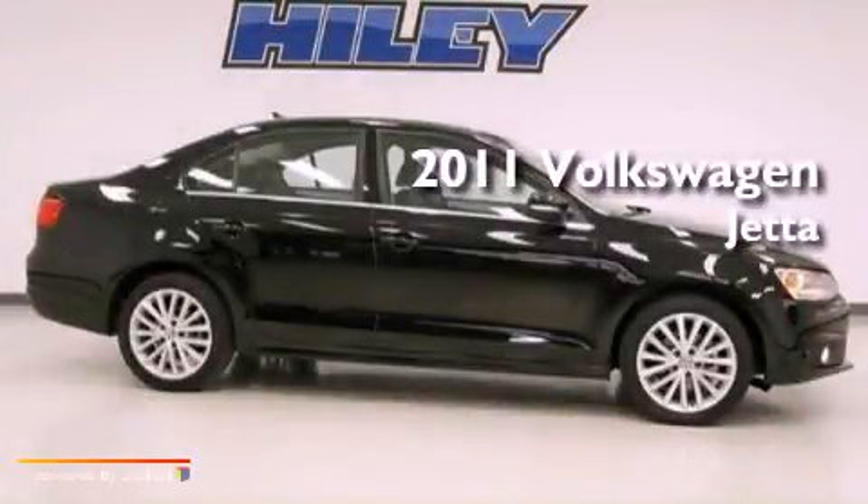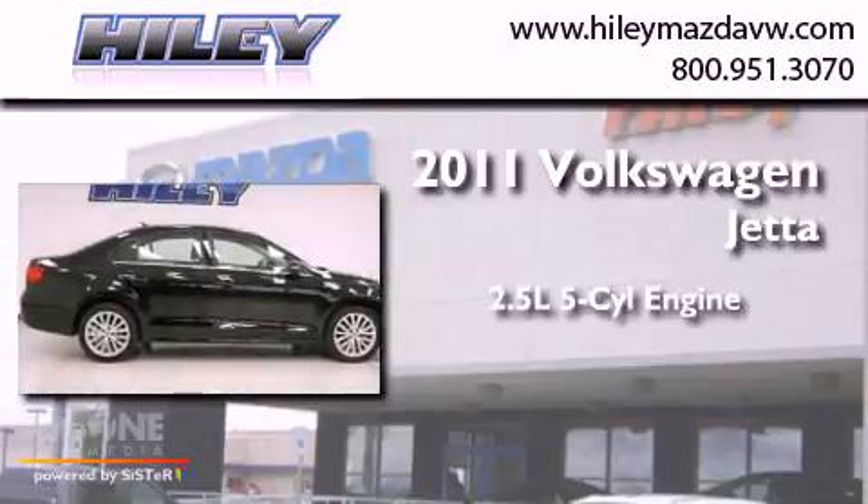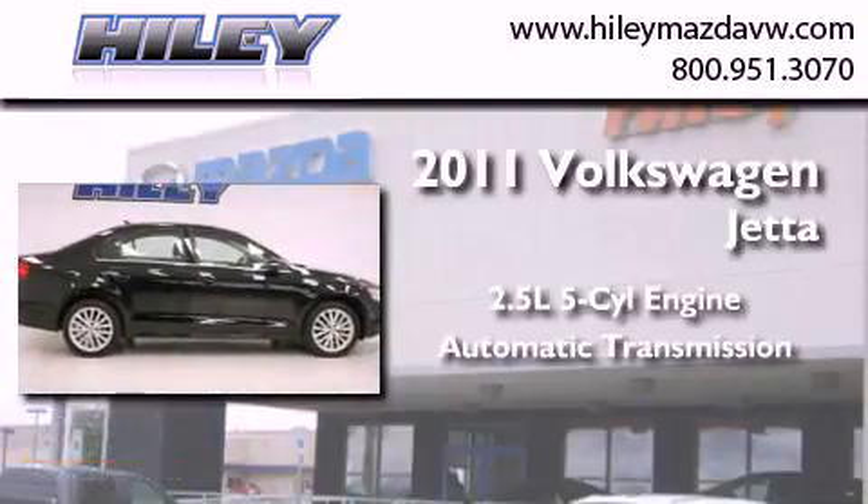This is a 2011 Volkswagen Jetta. It features a 2.5-liter, five-cylinder engine and an automatic transmission.